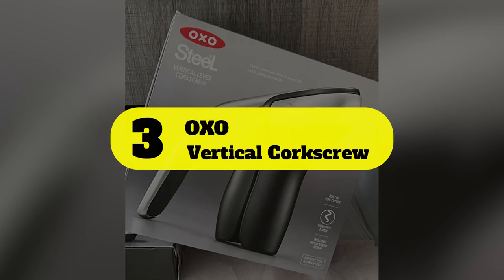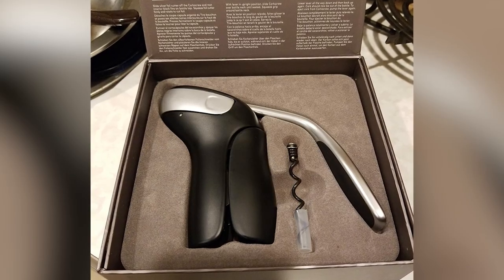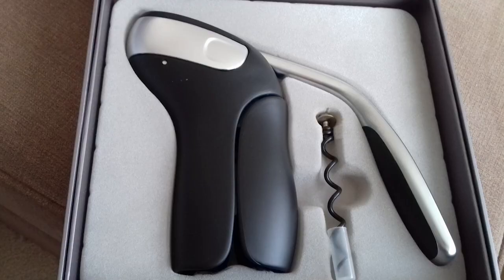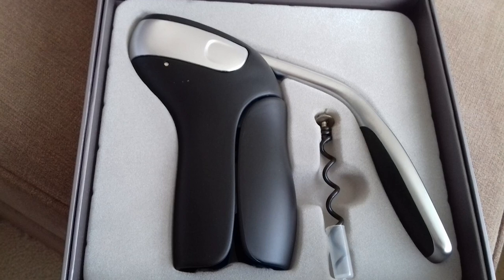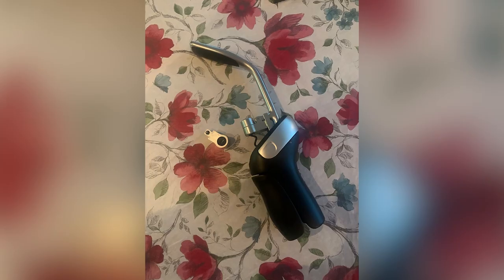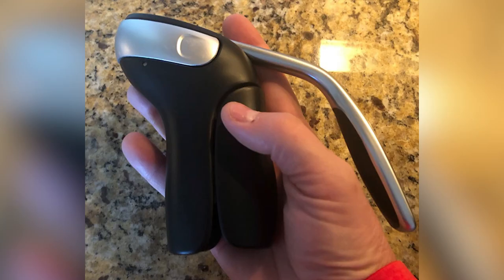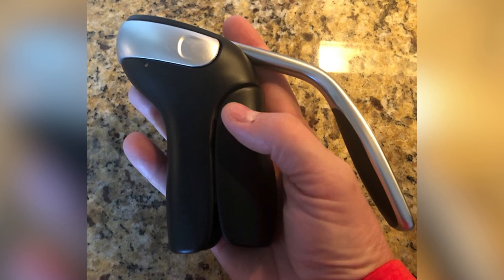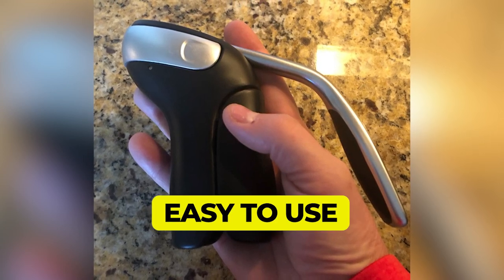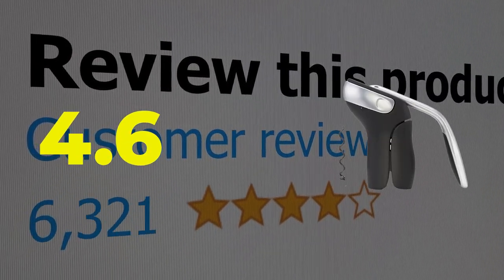Number 3: OXO Vertical Corkscrew. Lever-style corkscrews are another smart alternative to traditional wine keys for wine drinkers with limited mobility. This type of tool is generally made up of two long clamps that secure around the base of a bottle's mouth, with the corkscrew attached to a single lever that drives the screw downward into the cork at the ideal angle. Main features: sleek, sturdy design; easy to use. This product's customer review is 4.6 out of 5.